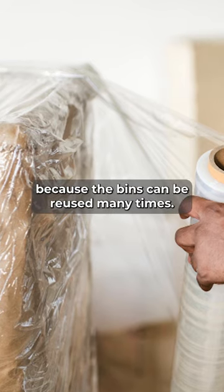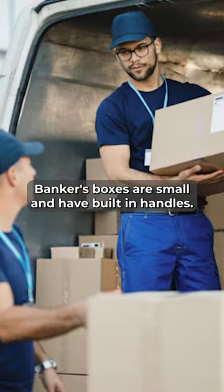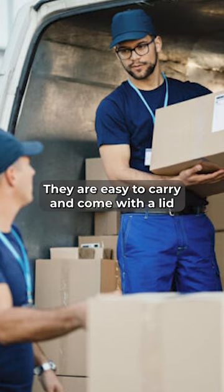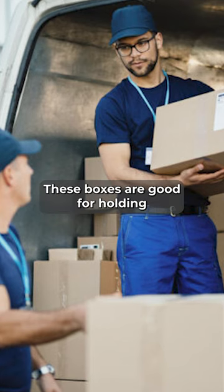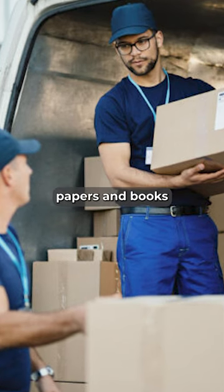Bankers boxes are small and have built-in handles. They are easy to carry and come with a lid so that the boxes can be stacked. These boxes are good for holding papers and books.